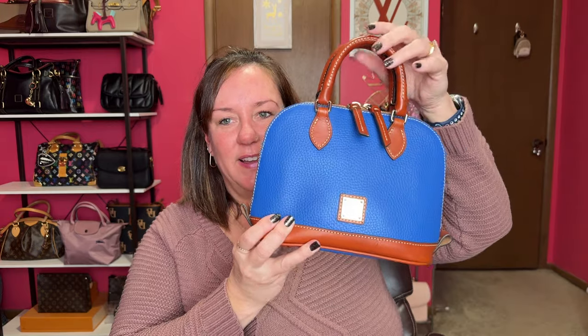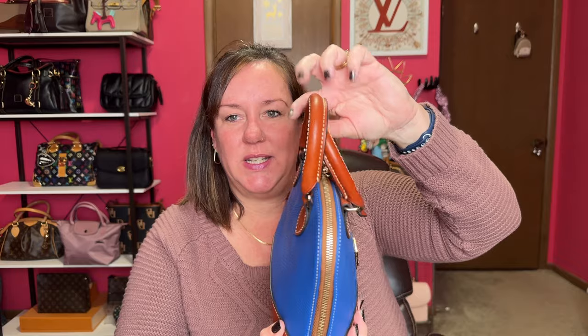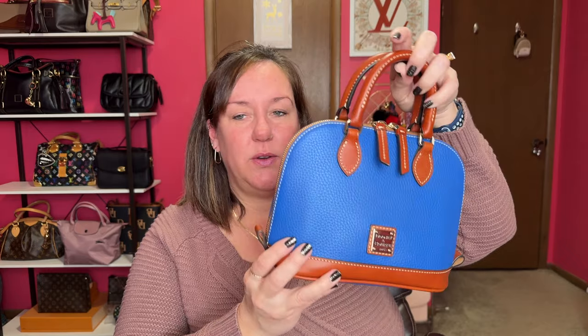My next blue bag is this lovely Bitsy bag from Dooney & Burke in the color French Blue. Isn't this gorgeous? It's so vibrant a blue, and I love — I believe this is called Sierra trim, I'm not sure. It has feet on the bottom. Top handle is how I like to carry it. It does have a small thin crossbody strap, but I don't like putting straps on opposite sides. It's very cute as a top handle Dooney & Burke Bitsy bag.